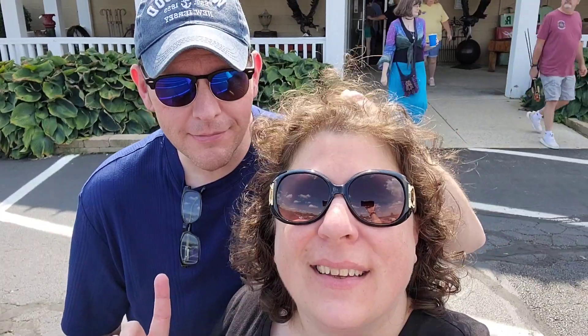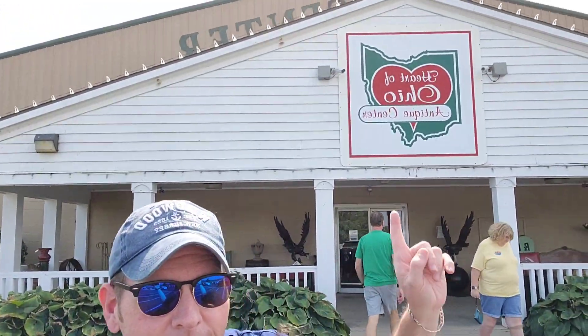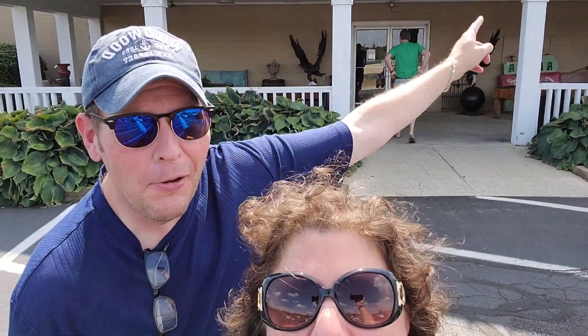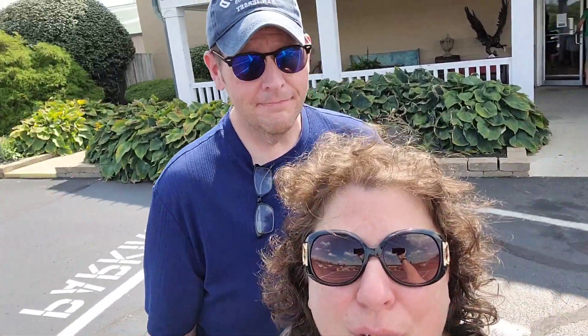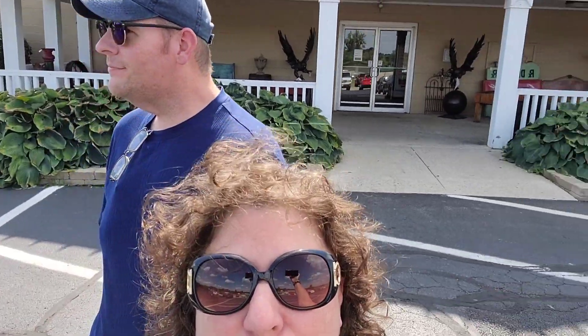Hey guys, welcome back to Mother Tucker's YouTube channel. I'm Tina. You know this guy — I think I'm Jason. Yeah you are. Alright guys, we made it. Look where we're at. We're at the heart of Ohio. We are so excited. This place is absolutely ginormous. Super Bowl — we are so excited to go inside and see what we can find. So let's go guys.